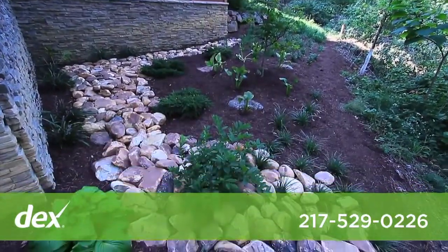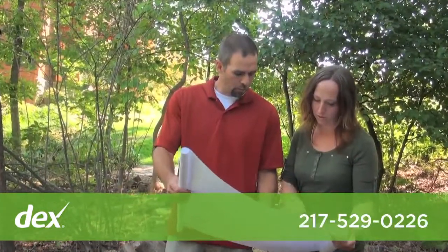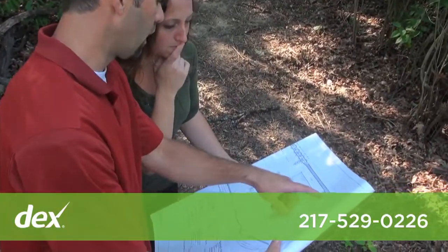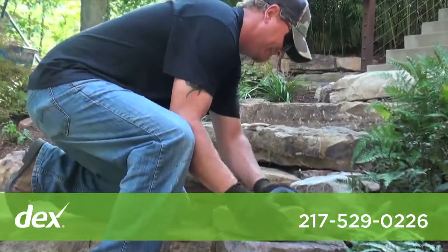We at Harvest Moon Designs take pride in taking an outdoor space and transforming it into something that's both functional and beautiful. Whenever we have our initial meeting with our clients, we always take time to listen and really get a feel for what they want in their landscape and what their personal tastes are. The attention to detail is amazing — quality materials, quality work, quality service. We all work very hard to please the customer and make sure that everything's done right.